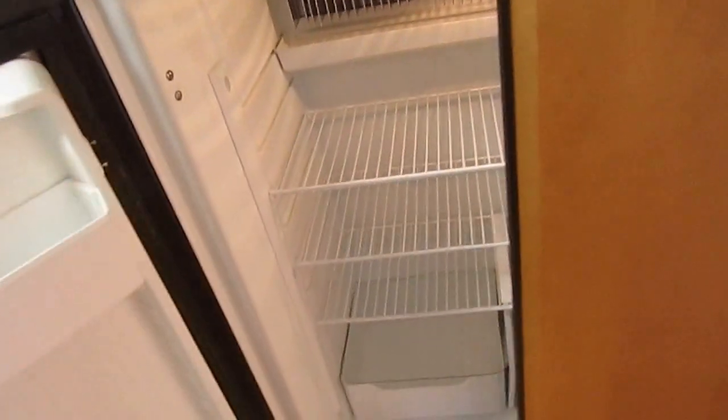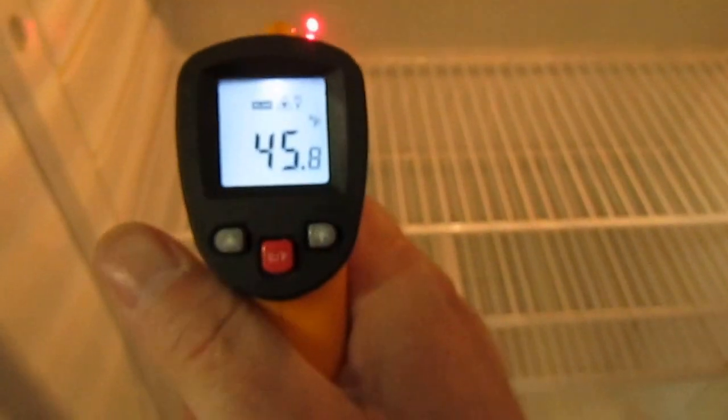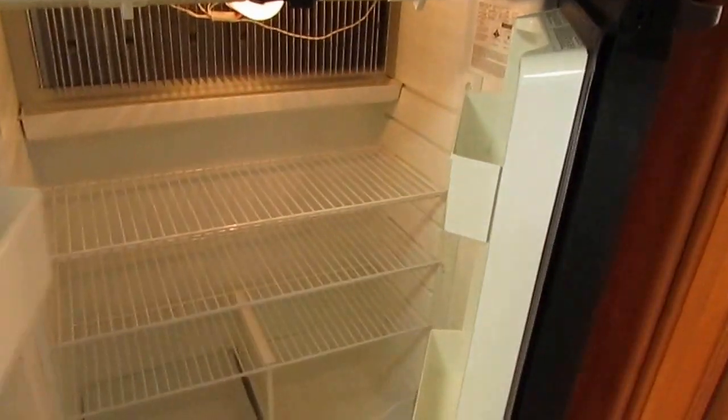12 cubic foot refrigerator freezer with a built-in ice maker — that was an option as well. It's already showing 10 degrees and I haven't had it on very long, so obviously it works. If I left it on for a few hours it would get as cold as it's supposed to. We do guarantee that to work — it's also covered under the 90-day nationwide limited warranty.